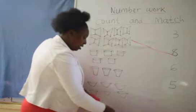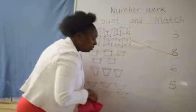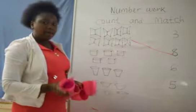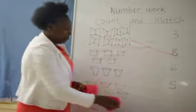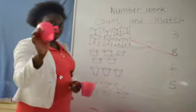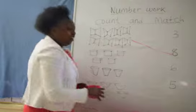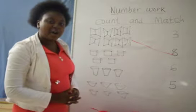I have my cups here. How many are they in number? We count the cups: 1, 2, 3, 4, and then 5. These are 5 cups.